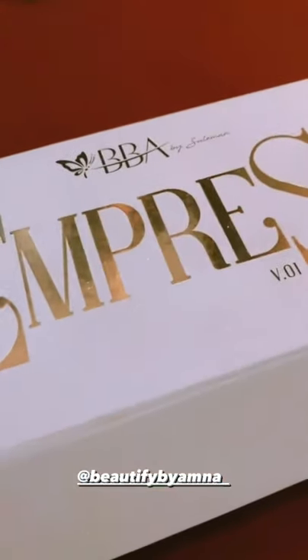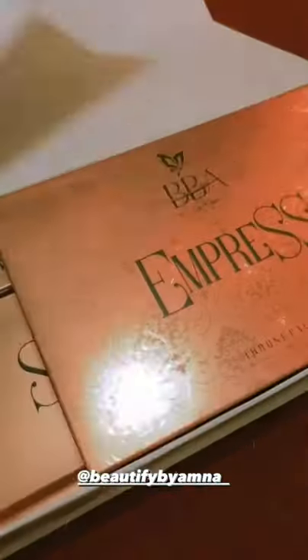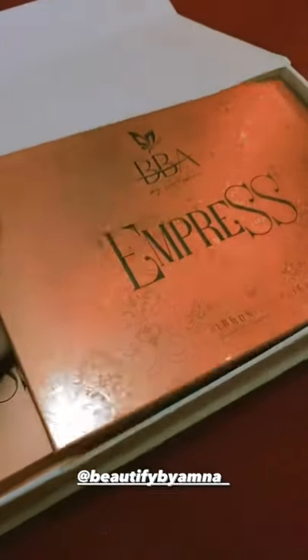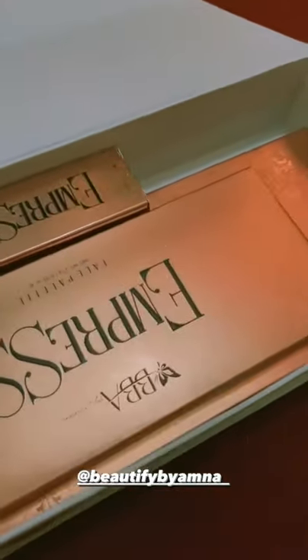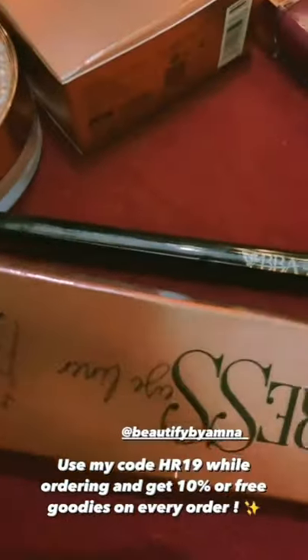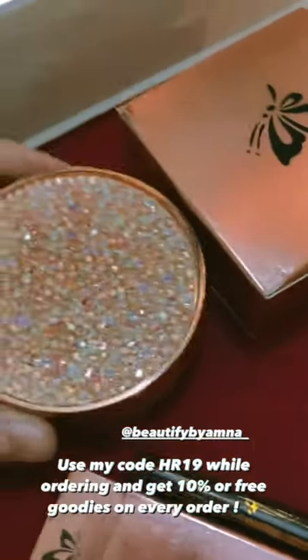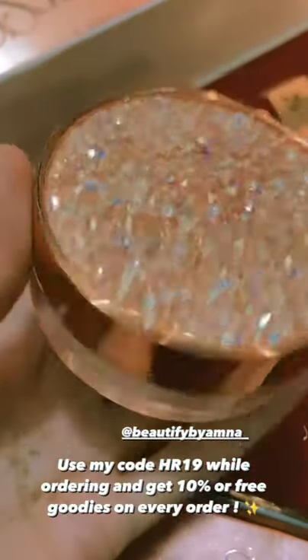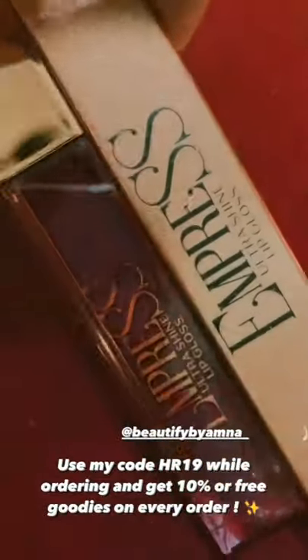This package is by BBA by Silverman and this is the Empress Volume 1 — a full collection. I am showing you swatches. There is a Throne Palette eyeshadow palette, a pen liner, and a baking powder.